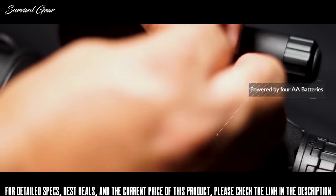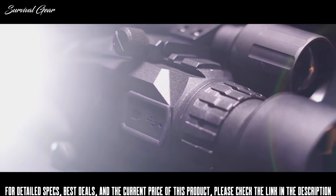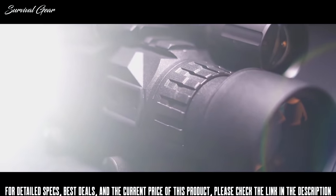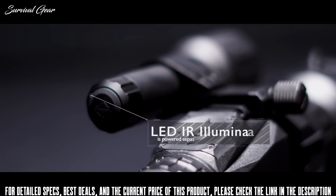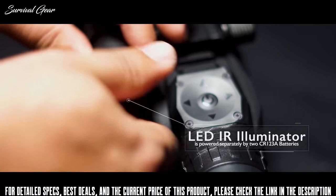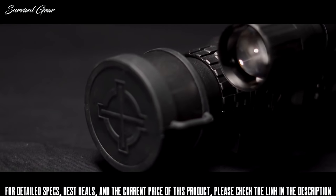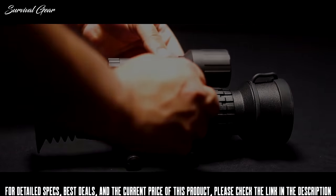The Sightmark Wraith is powered by 4 AA batteries for up to 3.5 hours in video mode and 4.5 hours in preview mode. To extend battery life in the optic itself, the LED IR illuminator is powered separately by two CR-123A batteries. The Wraith includes an objective lens cover, fixed Picatinny mounts, and user manual.